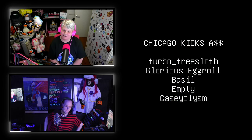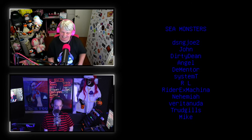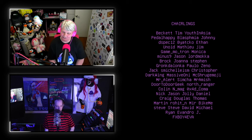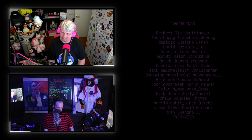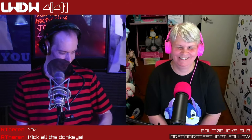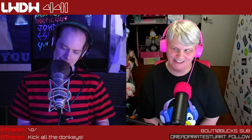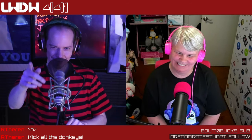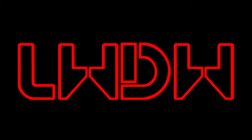Thank you to all our beautiful patrons, including our advisors, executive producers, and chairlings — too many of you to name. You're awesome, but you already knew that. We'll see you next week everybody — bye!